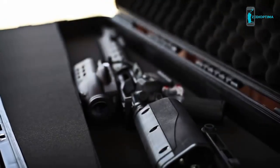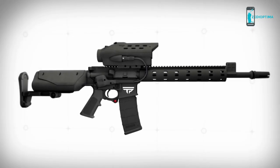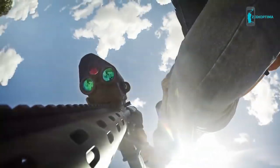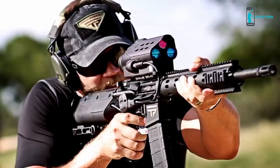We have redesigned the very concept of a firearm from the ground up. TrackingPoint has created a fully integrated system, electronically connecting our tracking system to the trigger. The release of the trigger is computer guided, eliminating human error due to misaiming, trigger jerk and jitter.